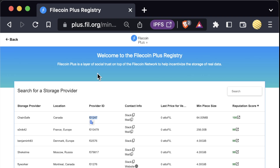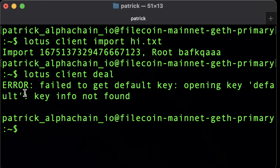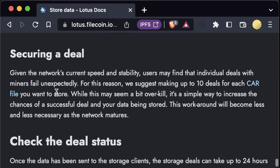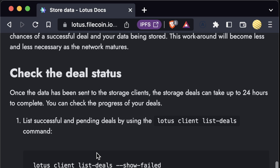Once you get the provider ID of a storage provider you're interested in, come back to your terminal and run "lotus client deal", which will open up the interactive deal assistant. You'll need to fund your node as well. Then you can step through and pick parameters like how long you want it for, the miner ID from the registry, how much you're willing to pay, etc. Once your deal is in flight, you'll have to wait a couple of days for the deal to actually secure and seal. You can check your deal statuses by running the status command, and after a little while, you'll see your deal pop up.